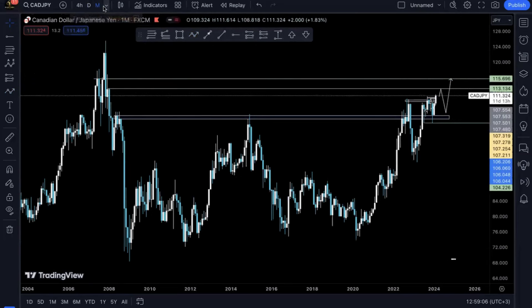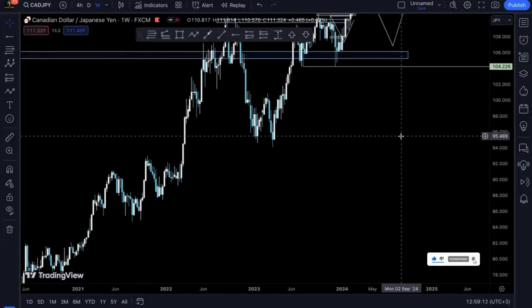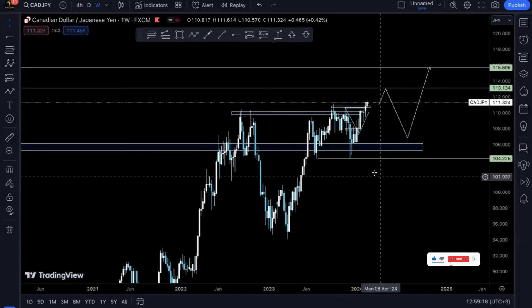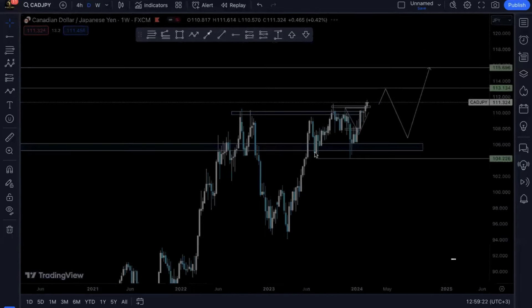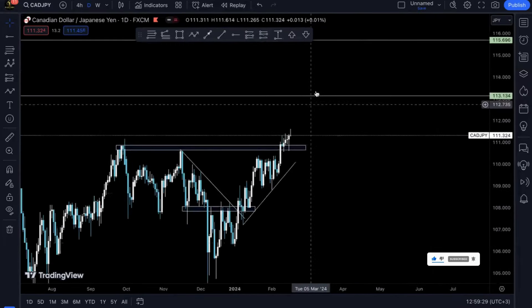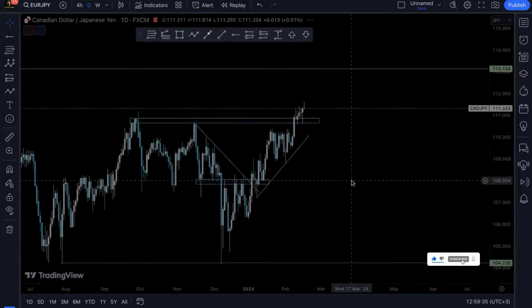That's my view on CAR/JPY from the monthly perspective. On the weekly, I'm anticipating to see prices reach a level, retrace, and then give us that final pump. On the daily, that will be our final impulsive move.